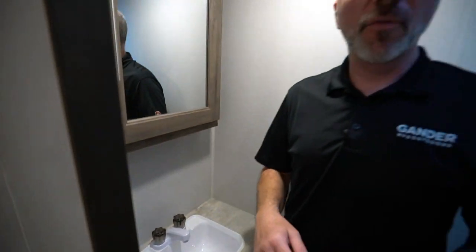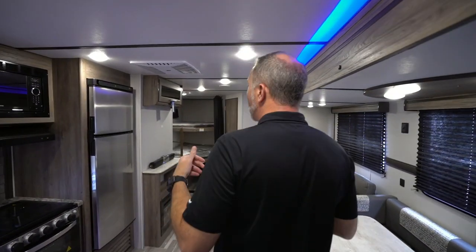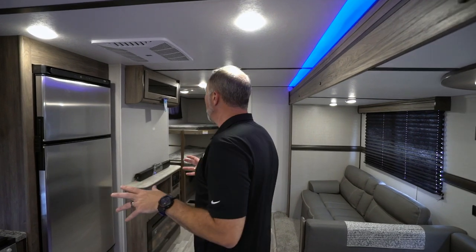If you're looking for comfort, style, high ceilings, a vent fan, convenience, and storage in an entry-level bunkhouse travel trailer, the all-new Crossroads Zinger 298 BH has to be at the top of your list. Space, comfort — and it's got a bath and a half, which you probably can't find at this price point.